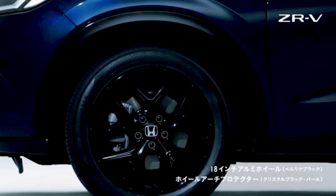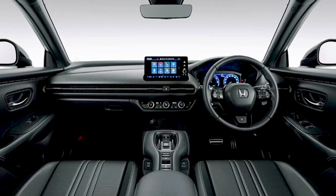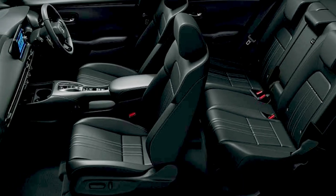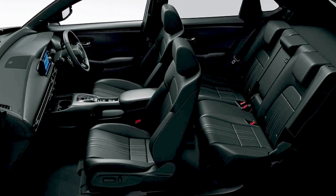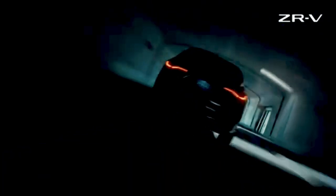Inside, luxury and technology blend seamlessly. A Bose premium sound system with 12 speakers, an 8-way power seat for the driver and a 4-way power seat for the passenger. Genuine leather seats and a smooth leather-wrapped steering wheel. Frameless auto-dimming rearview mirror. LED ambient lamps in the door lining and stainless steel sports pedals.